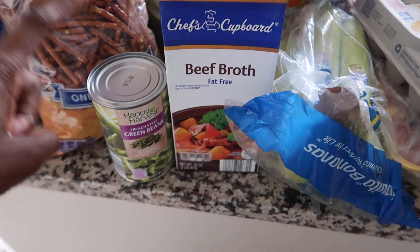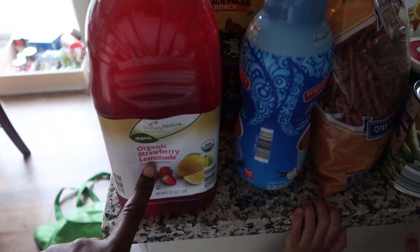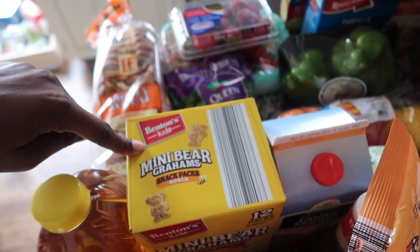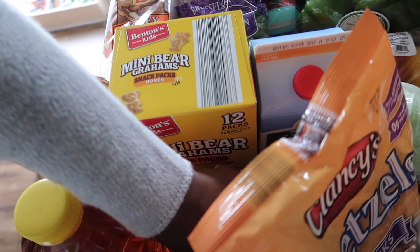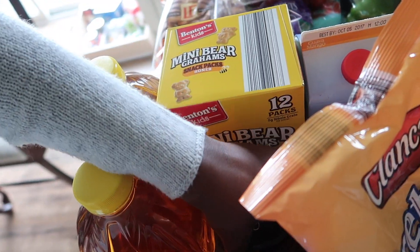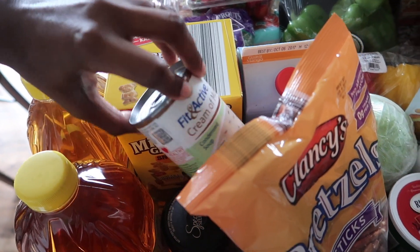I got beef broth, french green beans, and we got pretzels. I got some french vanilla creamer, organic lemonade, strawberry lemonade, two things of apple juice. I got some mini granola bars. I got this salsa — I love putting salsa on my eggs with avocado — it's a mango peach salsa. I thought that sounded good. And then I got a thing of cream of mushroom because I just like having cream of mushroom.